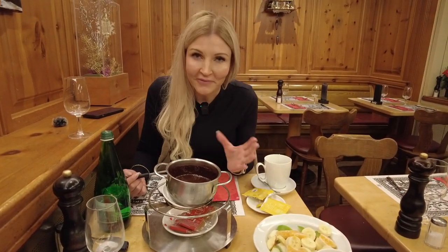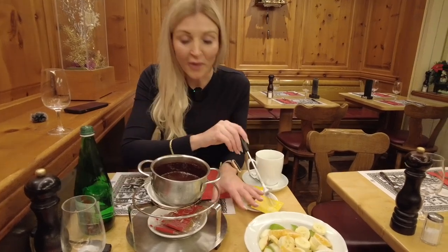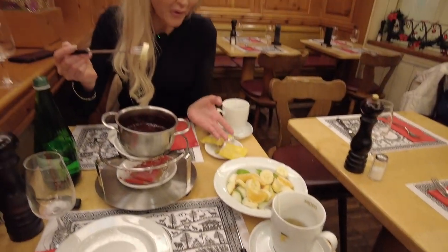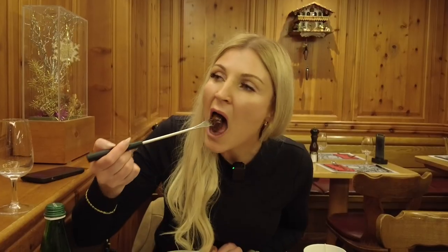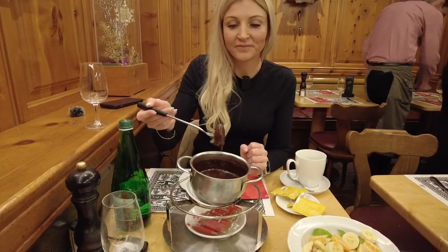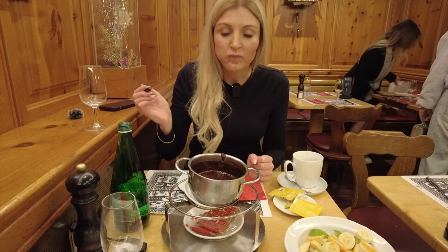I'm in heaven. So now we have a different fondue — it's a dessert fondue made with chocolate. You can just take a banana piece or some other type of fruit and dunk it in. That looks really good. Really nice chocolate. And then let's take an apple. Really good — it's a really nice dessert.